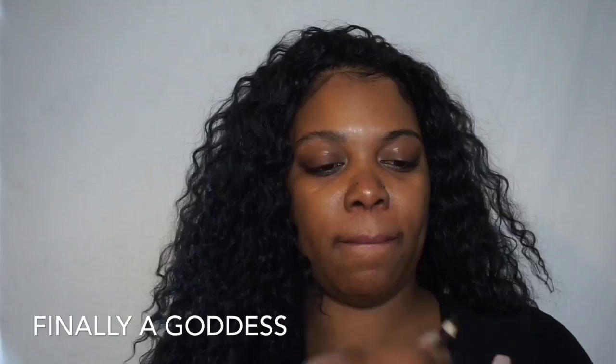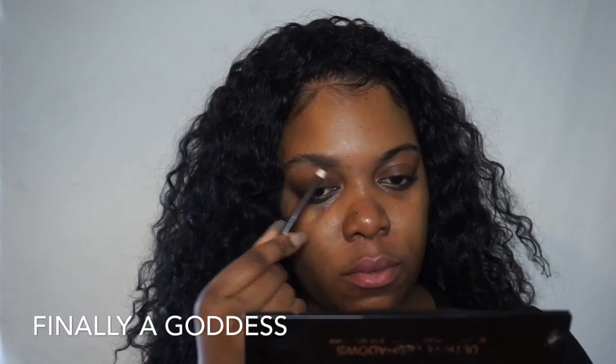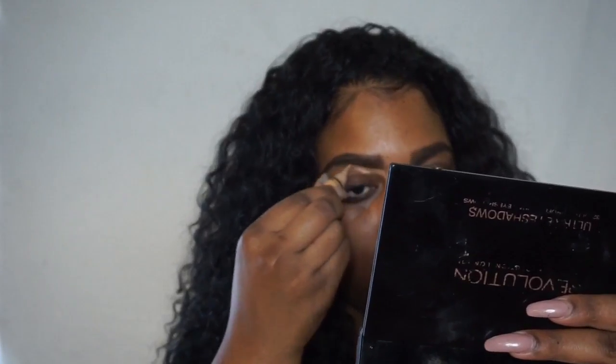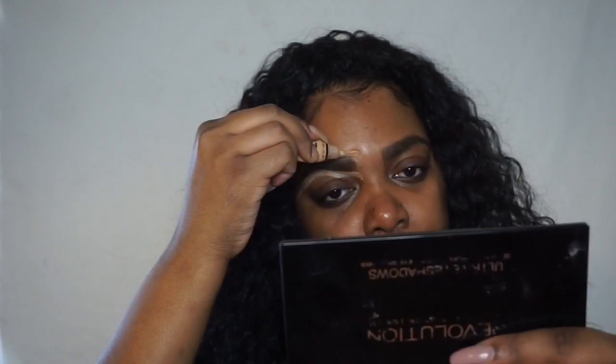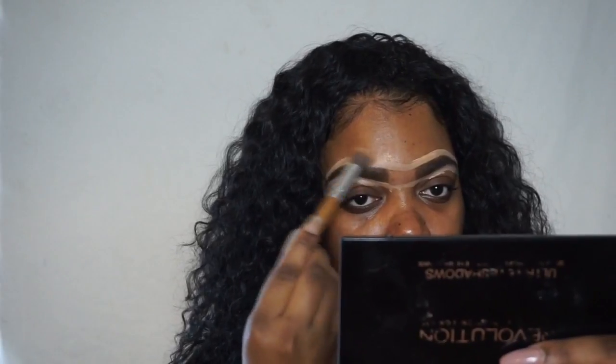First I'm going to start with my eyebrows. I'll be using the Wet n Wild pencil to fill in my eyebrows. And just to clean up my eyebrows, I'll be using the LA Girl Pro Concealer in the color Pure Beige.